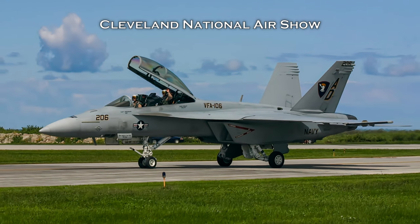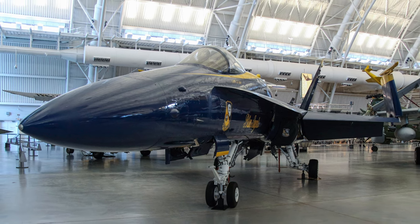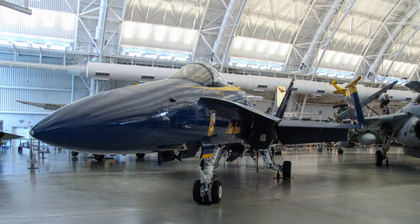Later in the conflict, U.S. Marine Corps Hornets operated from bases within Iraq. F/A-18 Hornets were retired from the U.S. Navy in 2019, replaced by the F/A-18 Super Hornet.